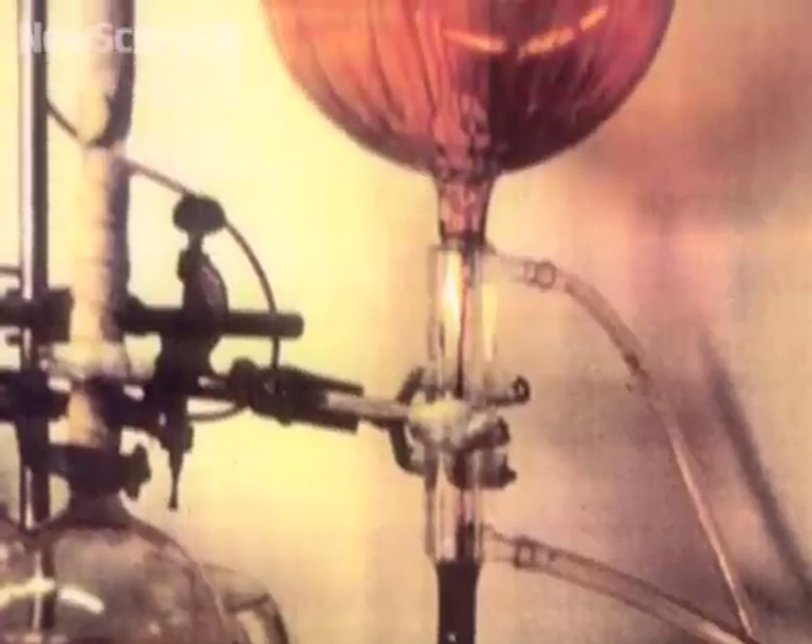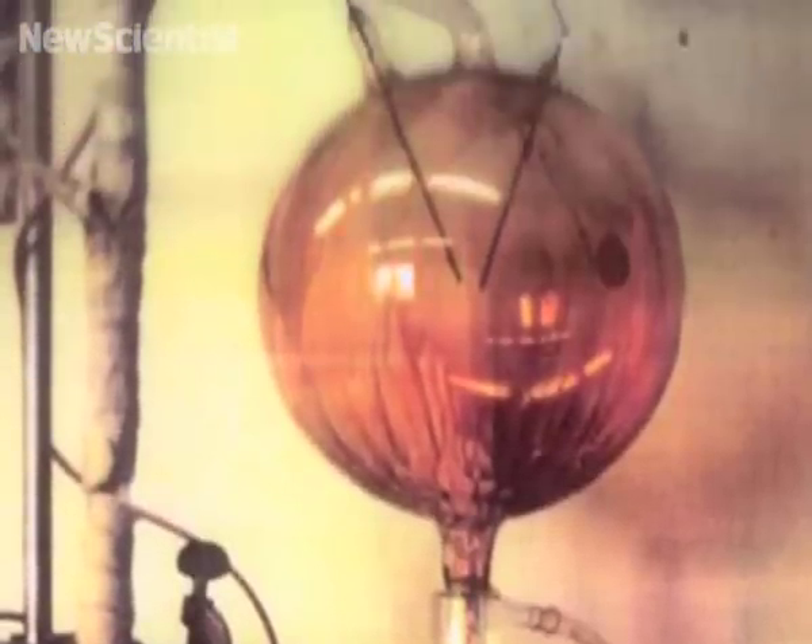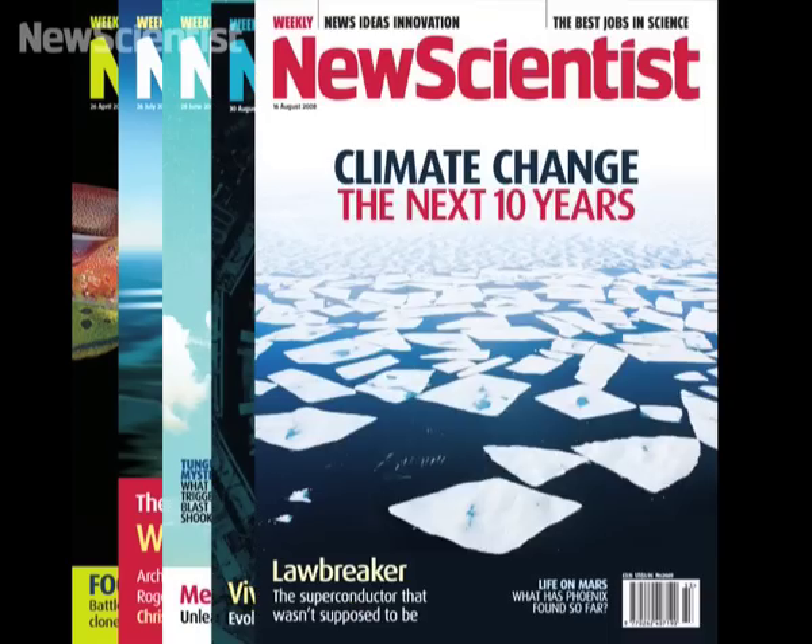That's all for now, but you'll find plenty more science stories on our website. For example, we'll find out how some spark experiments from the 1950s could hold the key to life on Earth. Or tell us what you think will be the next communication technology to change the world, for a chance to win a six-month subscription to New Scientist. Bye for now, see you next time.